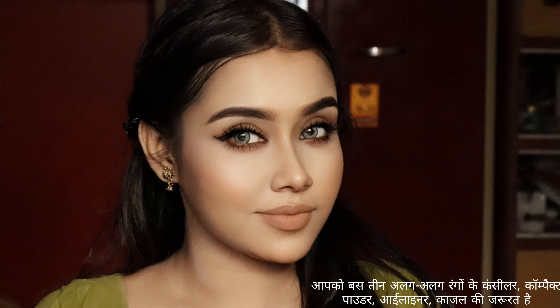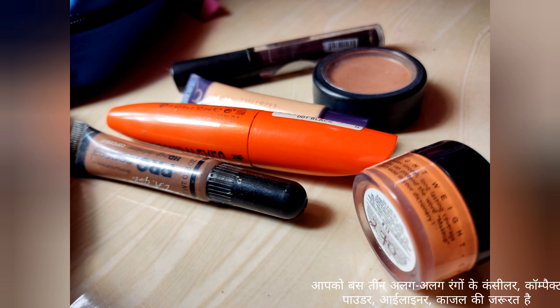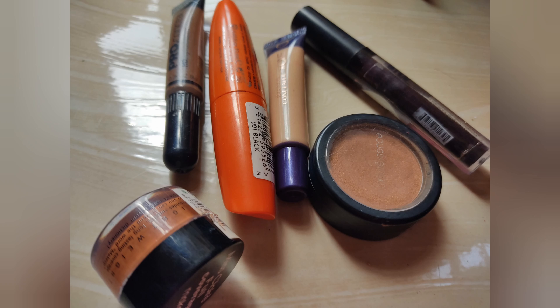You can do this makeup every day. You just need three different colors of concealer, a compact powder, eyeliner, a blush, and a mascara. If you want, you can skip the blush. So let's get started. This is my clean and clear skin.